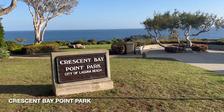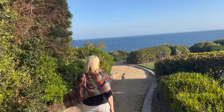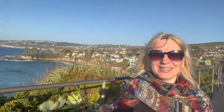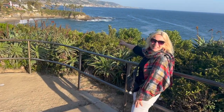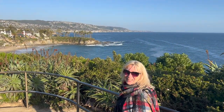Crescent Bay Point Park is a beautiful park located in Laguna Beach, California. It's situated on the bluff overlooking the Pacific Ocean and offers stunning views of the coastline and surrounding hills. Look what an amazing view here — it is amazing. It's a vista point in Laguna. Yes, it's a beautiful vista point here.